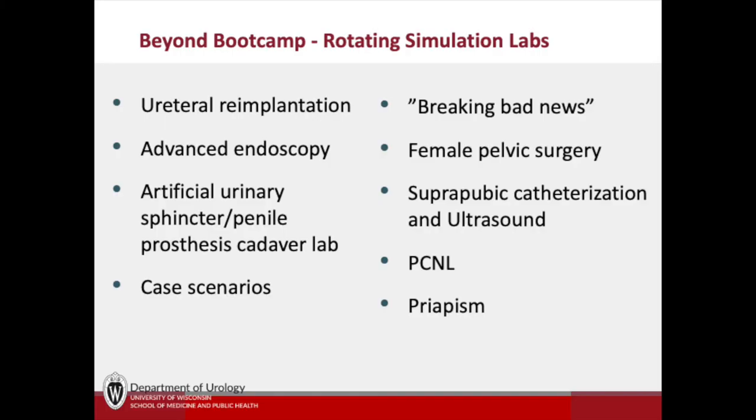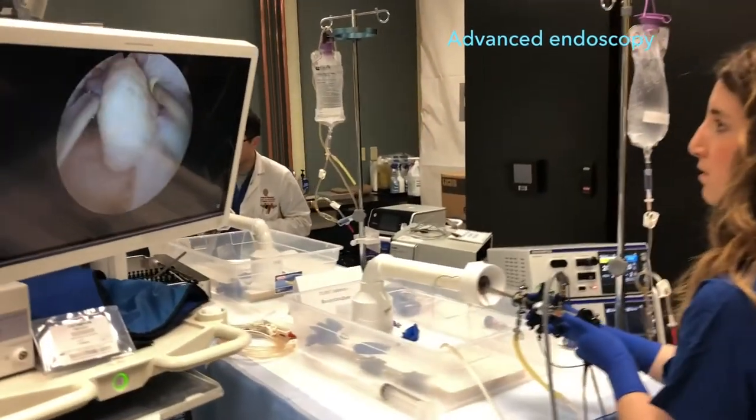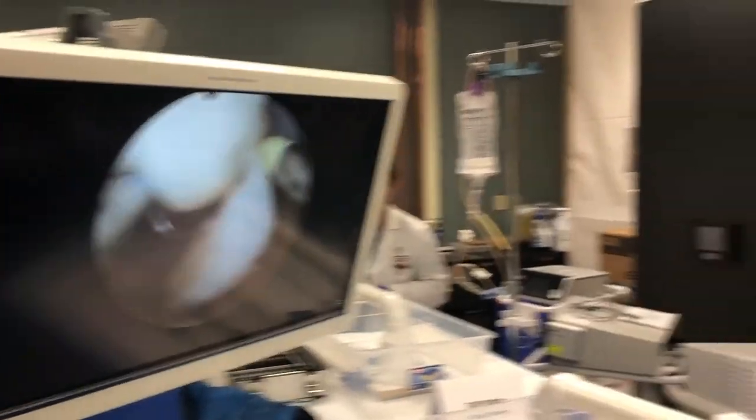We also have a rotating curriculum of simulation labs that all our residents participate in together. Many of these are conducted on a two-year rotating schedule such that each resident should get to do each lab twice. Our ever-evolving curriculum involves a variety of technologies from high-tech simulators to ex vivo pig kidneys and even cadavers to teach implantation of penile prostheses.